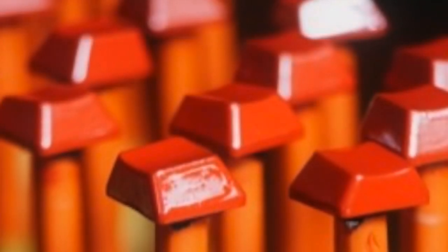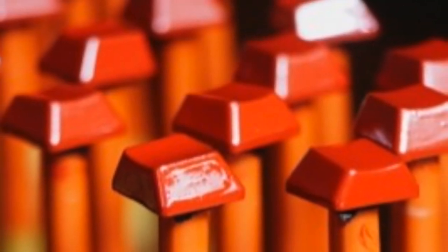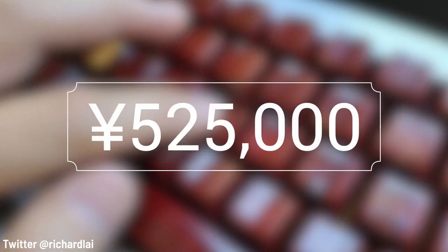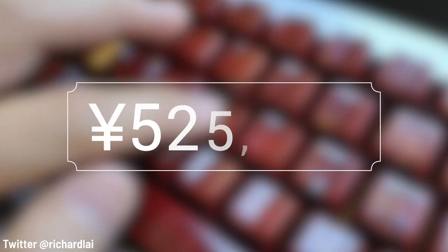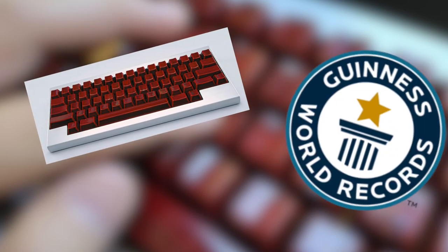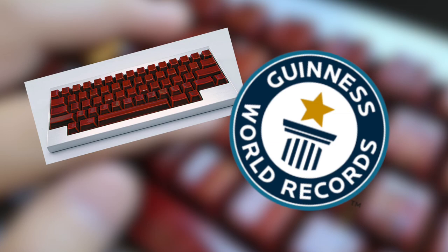On this very special keyboard, the red lacquer was coated in gold dust to create something that blends ancient Japanese culture with modern technology. This run of keyboards was priced at 525,000 yen or $4,240 US dollars, which gets this keyboard into the Guinness Book of World Records, but probably not into your next desk setup.